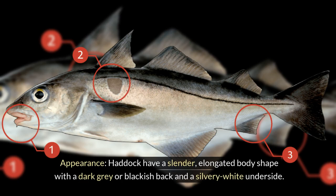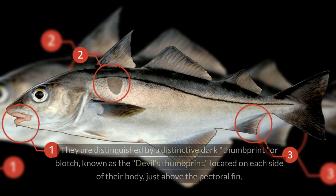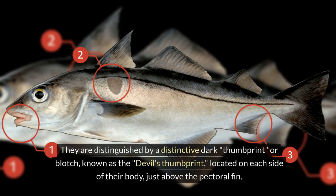Appearance. Haddock have a slender, elongated body shape with a dark gray or blackish back and a silvery-white underside. They are distinguished by a distinctive dark thumbprint or blotch, known as the devil's thumbprint, located on each side of their body, just above the pectoral fin.